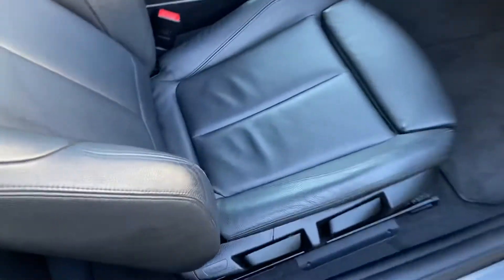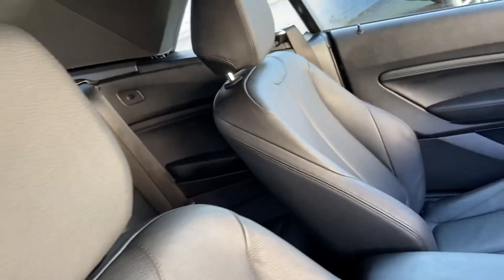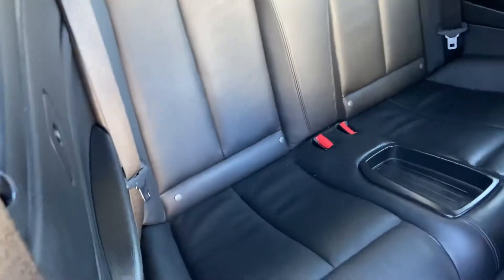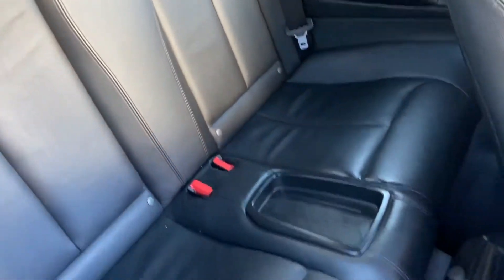Inside the vehicle, there's a full leather interior and again really well looked after. There are no marks, splits, tears, or deterioration on any of the leather in the front, and it's the same story in the back — no splits, tears, marks, or deterioration.